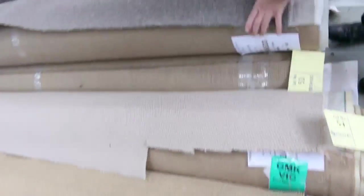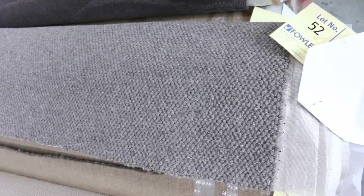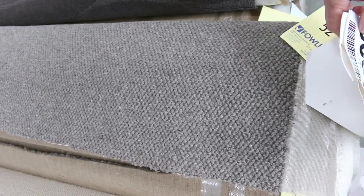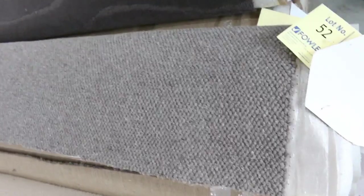We've got some of these really nice wool, chunky, loop pile — really nice designs here. I think I've got three rolls of that, lot number 52. 51 looks like the same. Good roll sizes again — the 10 and the 6 — and I reckon around about $30 to $40 a metre for something like that.